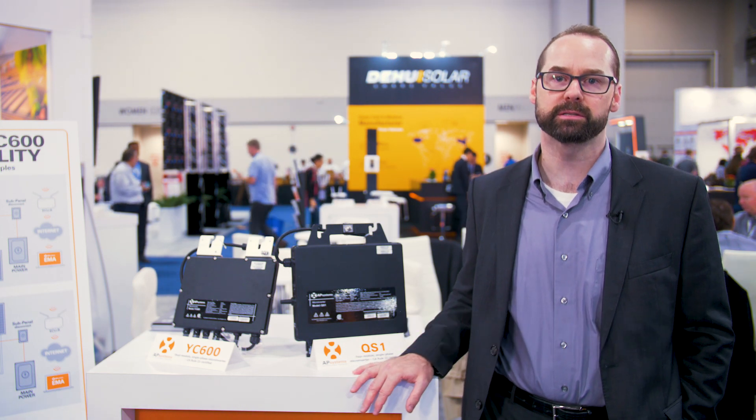Hi, I'm Jason Higginson with APSystems. We're here at Solar Power International, booth number 2336. I'm here to tell you about the QS-1 and the YC-600.